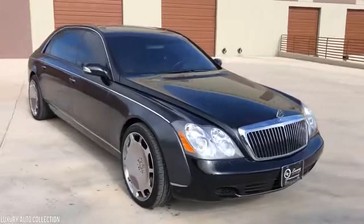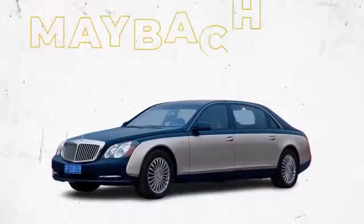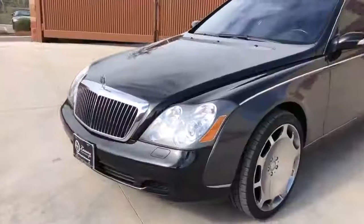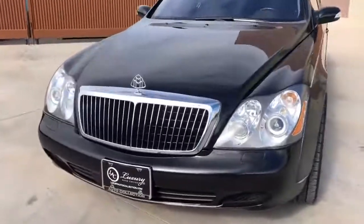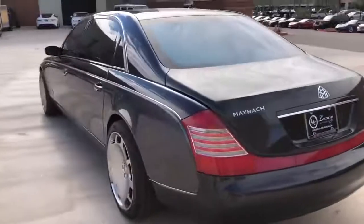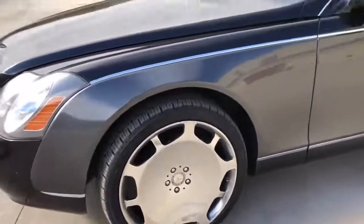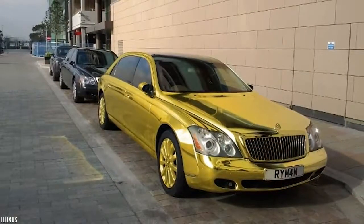Not every car in Turki bin Abdullah's collection is gold. He also owns a modest Maybach 62 worth $450,000, which he likely drives when he wants to go under the radar. While the Maybach 62 is a classy car, it's certainly not going to turn heads, especially with a standard black paint job. There is a gold Maybach 62 out there, but it's not owned by Turki bin Abdullah.